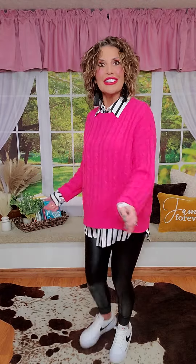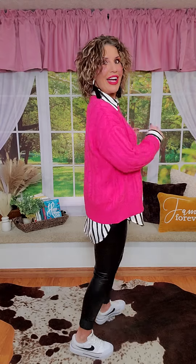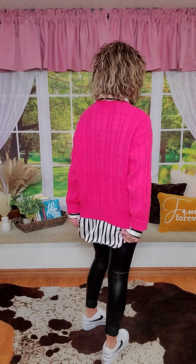I threw on a pair of faux leather leggings that we have available as well. I can go run errands, I can sit comfortably at home, watch Peacock if I want to, watch my soap. I absolutely love it. I love how this striped top is longer, so I can wear it with this — it covers up my bottom and all the good stuff.